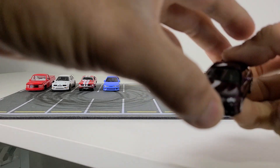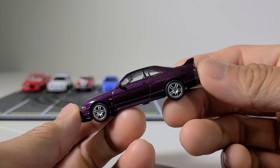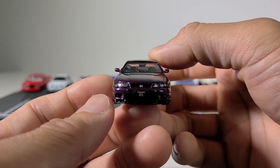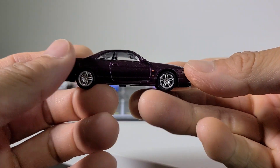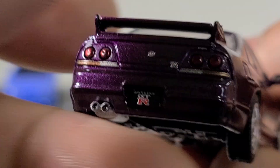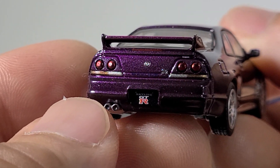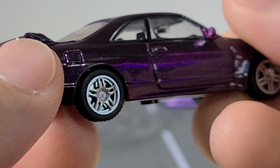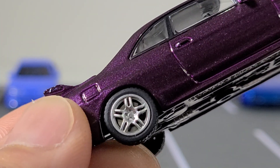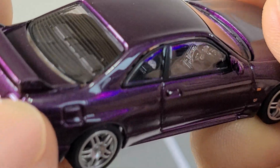Next up they're giving us this beautiful R34 in a very classic midnight purple color, and this thing is gorgeous. I'll give you a wide view and then zoom in a little bit. They do have a brake setup in there, which is a nice detail. You can see the interior looks very good too.